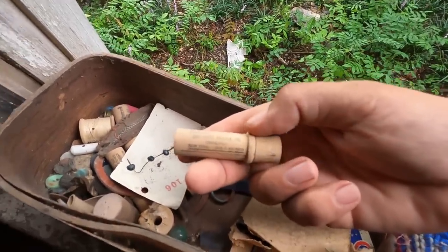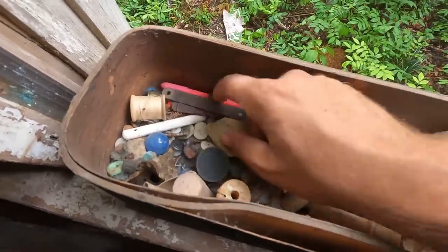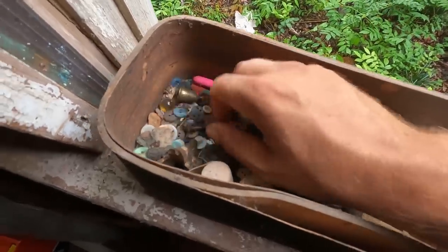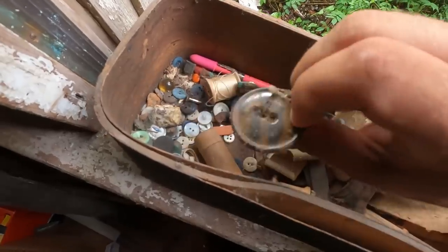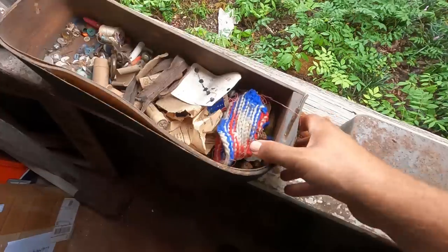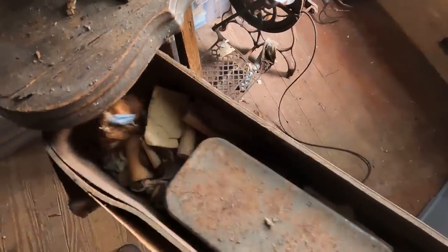These are needles — the Boy Needle Company, Chicago. More buttons, lots and lots of buttons, and a little thimble. Some kind of pretty piece. Doesn't look like there's too much else exciting in there. Set that back in there — that side right there is really, really rough, you can see it.